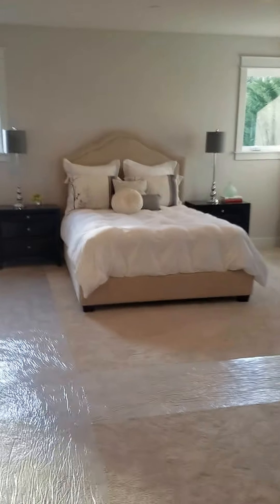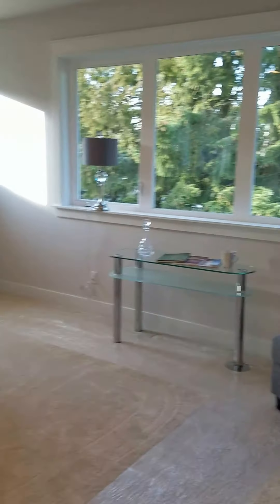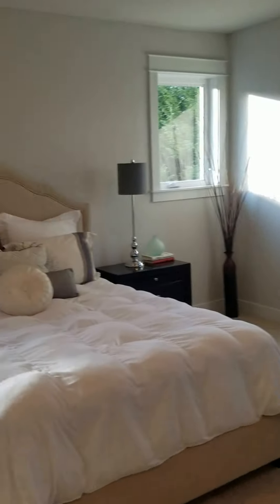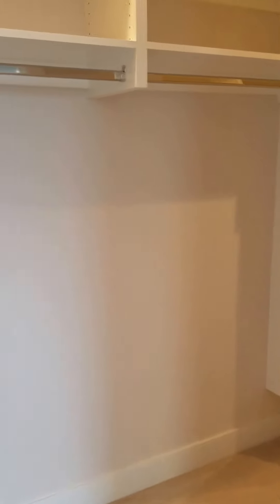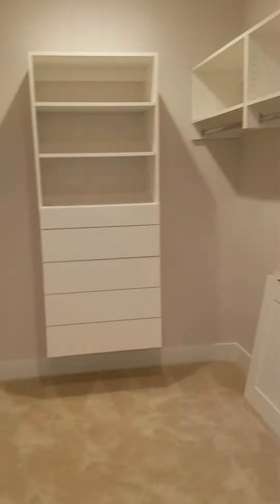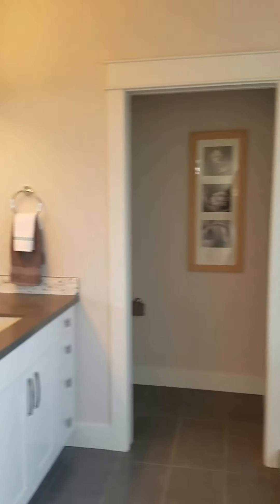Your master bath is here. To your left is the closet — it goes pretty deep. And then your bathroom and shower. That's it for the tour!